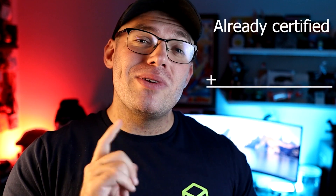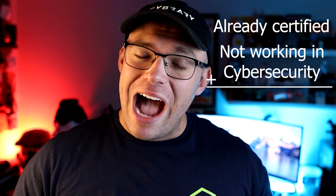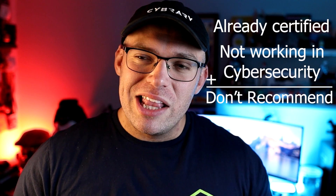Now, I get a little flack for this. If you already have certifications but you do not work in cybersecurity, I would not recommend this course. The reason why is because the content is very broad. It does cover the things in Security+, but if you already have the certification and you don't have a job in cybersecurity, I feel like your time and money is spent better by going for another industry-recognized certification.